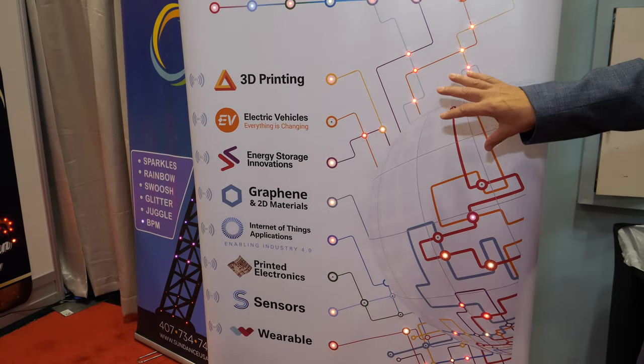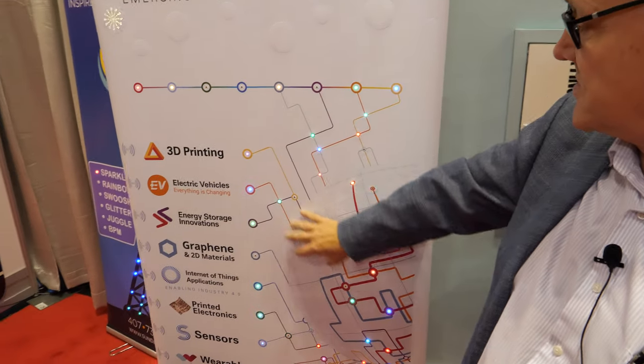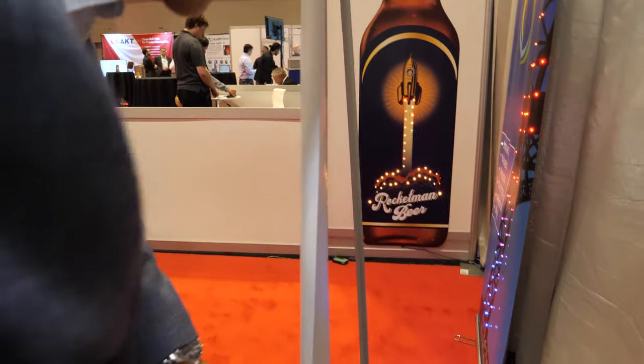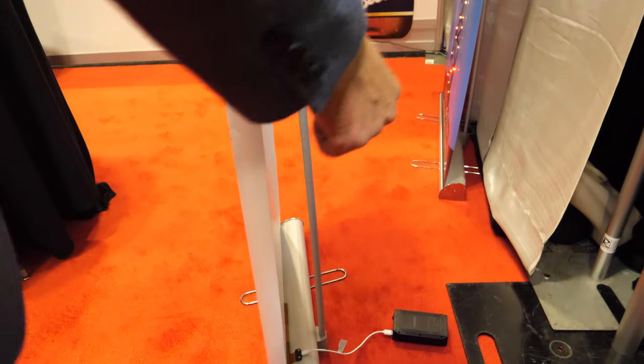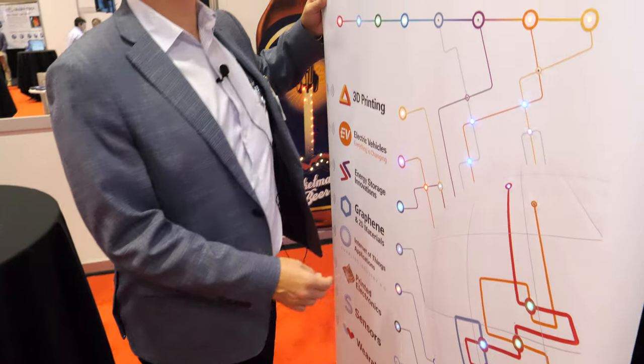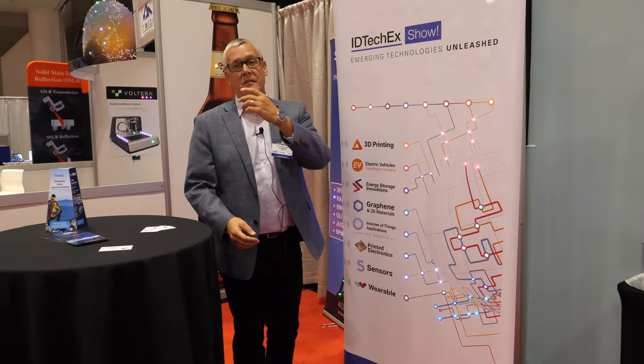This is a large-format printed circuit, and within that we've embedded lighting elements. These lighting elements are all controllable, and the controllers are also built right in, as well as the power source. At the end of the show it rolls back down into here — easily portable. You take it to the next show, roll it back up, and up come the lights.